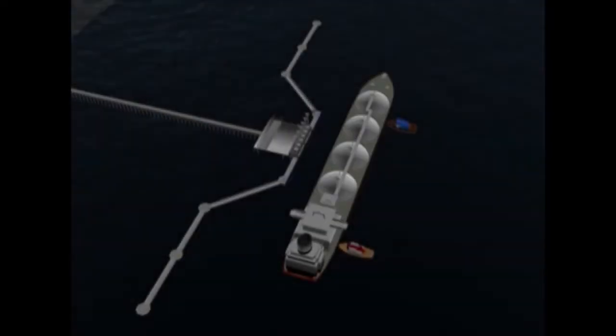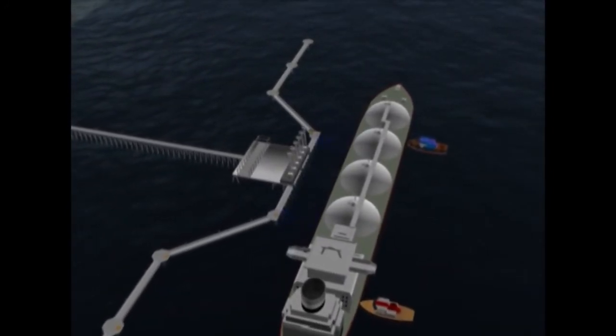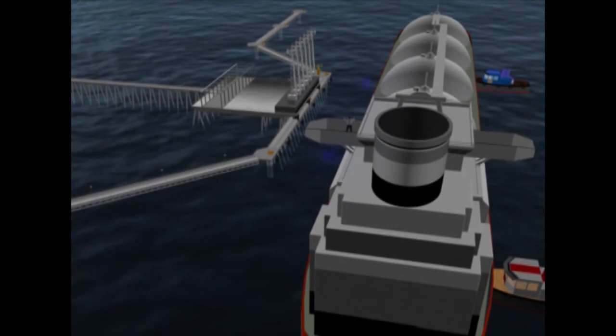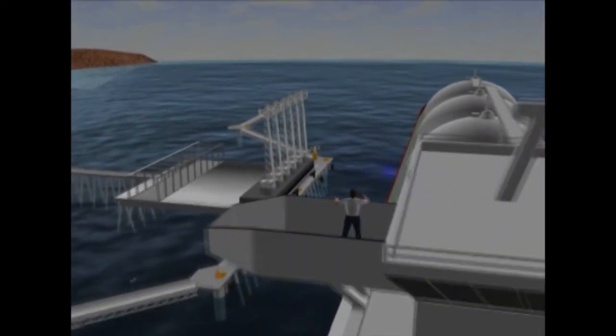The SmartDock docking aid system is a field proven tool used by pilots and terminal operators to assist in vessel berthing over the final 200 meters of approach. SmartDock uses laser sensors to measure the vessel's berthing speed, distance and angle relative to the jetty.